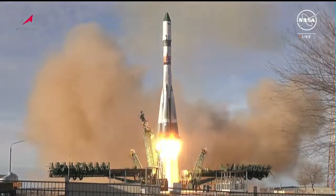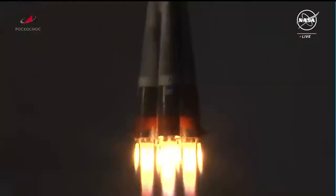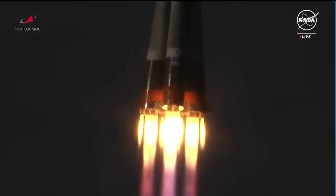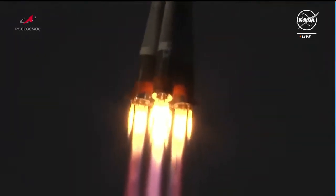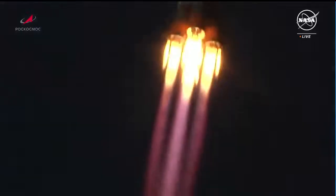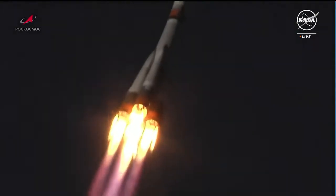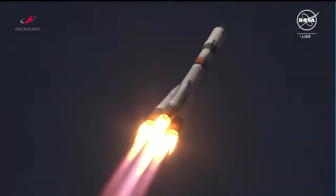And liftoff of the 86 Progress Resupply Vehicle for its 34-orbit journey to the International Space Station. Engines on the first stage are operating as expected. Booster systems are also operating as expected. The structural parameters of the vehicle are normal, and the vehicle continues to be stable.